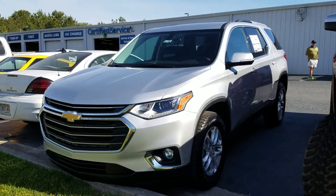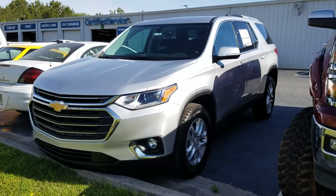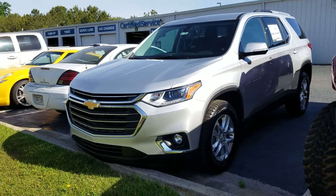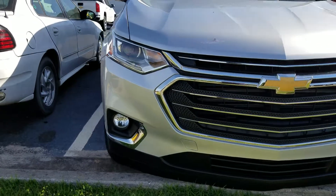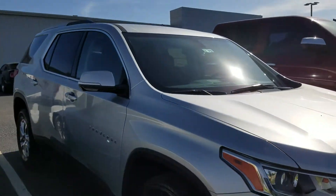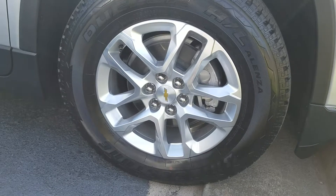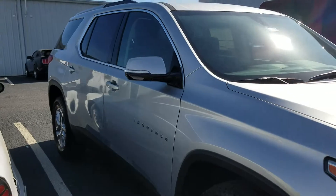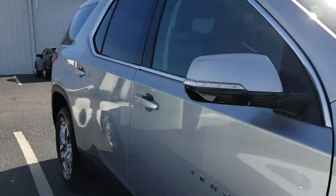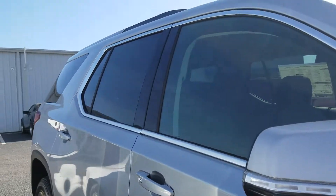Hey, this is Jimmie Britt Chevrolet. We just wanted to come out and make a quick little walk-around video for you of this 2018 GMC Traverse. This is one of our recent acquisitions — fresh out of our detailing department, sitting on 18-inch wheels. It does have keyless entry, so all you have to do is walk up, hit the buttons on the door, and it unlocks. I love the chrome accent around the windows of the vehicle as well.